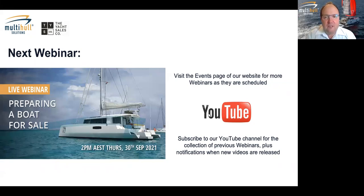After today's webinar, our next one will be on the 30th of September — about four and a half weeks' time. Patrick will be helping us again, and the topic is preparing your boat for sale. We have a brokerage focus in our current webinar series. You can find all our webinars from when we started in early 2020 on the Multi-Hull Solutions or Yacht Sales Co YouTube channels.